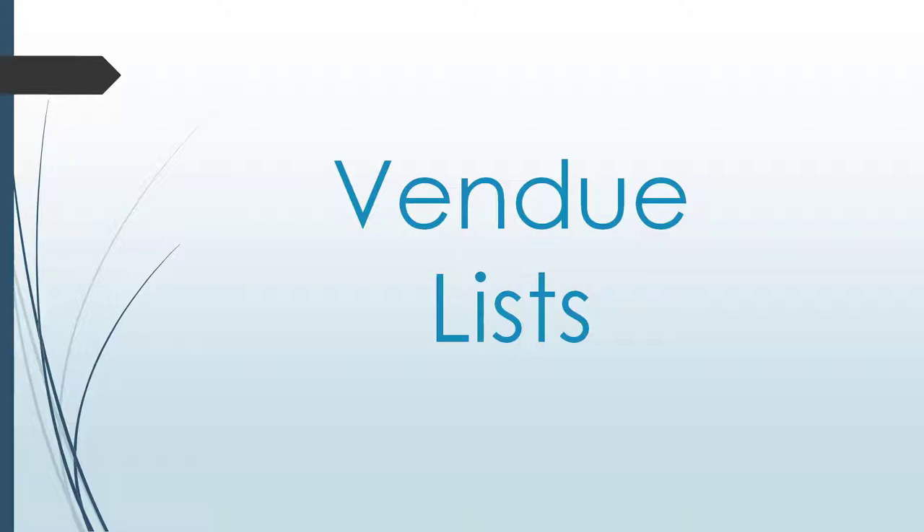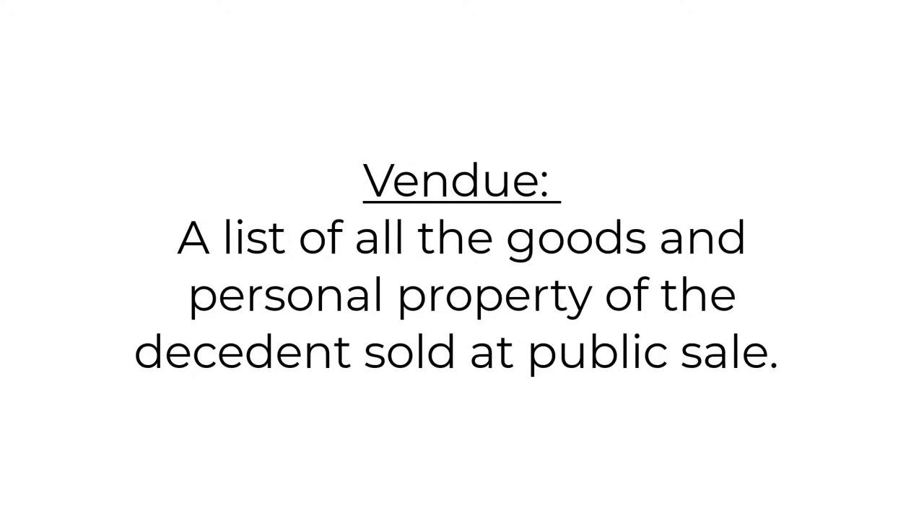Estate inventories are certainly not the only type of record we have which can be used to study material culture. Another type of probate record is a vendu list. Let's say someone died with a lot of debt — the decedent's estate assumed the responsibility of that debt. Oftentimes, a public sale was held to raise the revenue to repay it, and all the goods and personal property sold would be recorded on the vendu list. Not only does it list items formerly owned by the decedent, but it also lists who purchased the item at public sale, which may be really valuable to genealogists looking for clues into family relations.